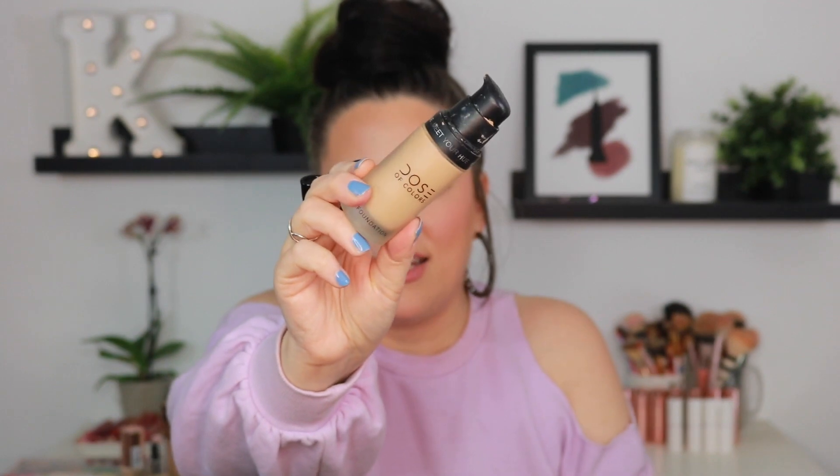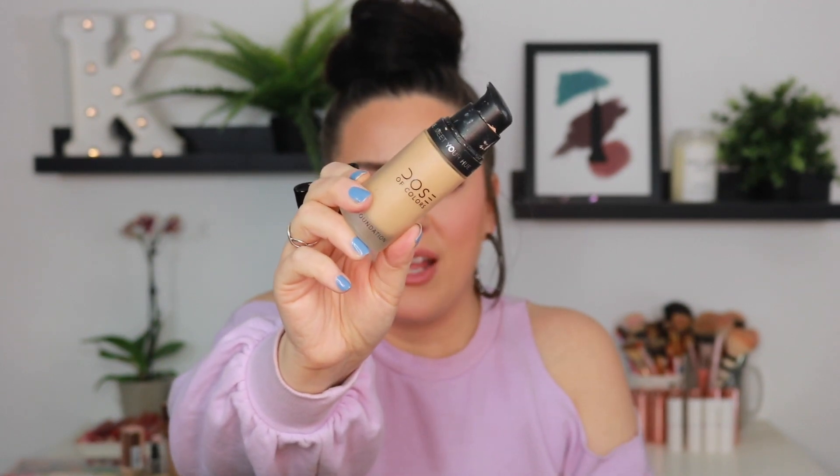Dose of Colors Meet Your Hue Foundation — I'm not gonna spend a lot of time on this one because it is hands down my favorite matte foundation of all time. It is so good. Nothing beats this, so that's definitely staying.